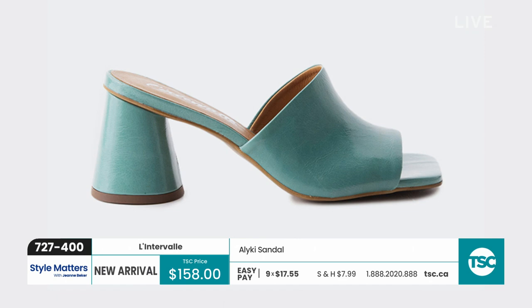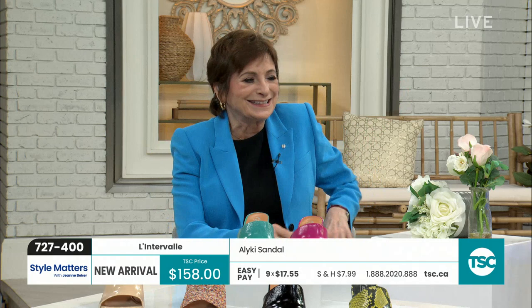Let's get started with the shoes! We're starting with Linterval because we love this brand from Montreal — the most fabulous footwear. Vicky flew in all the way from Montreal especially to be on the show and is flying right back. These shoes just elevate you; even if you're wearing the most drab outfit, you put a pair of these on your feet and you go in a whole other direction.